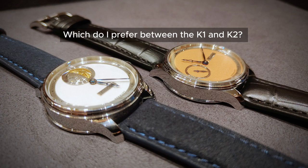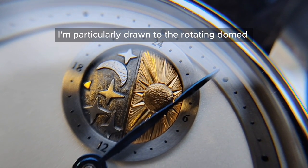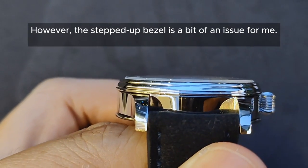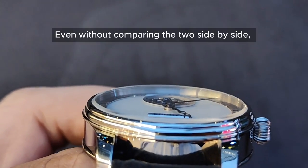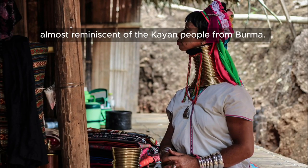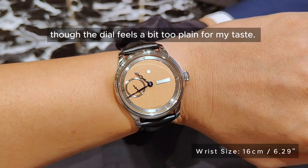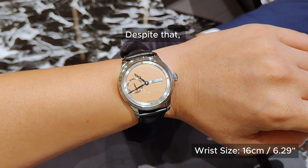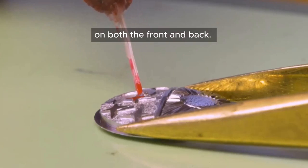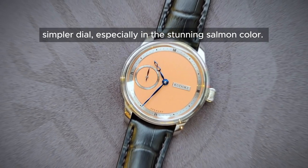Which do I prefer between the K1 and K2? It really comes down to personal preference, as there is no right or wrong choice. I'm particularly drawn to the rotating dome sky disc on the K2 — it adds a lot of visual appeal. However, the step-up bezel is a bit of an issue for me; even without comparing the two side by side, the bezel on the K2 feels disproportionately tall. In terms of dimensions, the K1 is perfect, though the dial feels a bit too plain for my taste. Despite that, I lean towards the K2 because it feels more symmetrical and you get much more value with Stefan's hand-engraved work on both the front and back. That said, I can understand the appeal of the K1's simpler dial, especially in the stunning salmon colour.